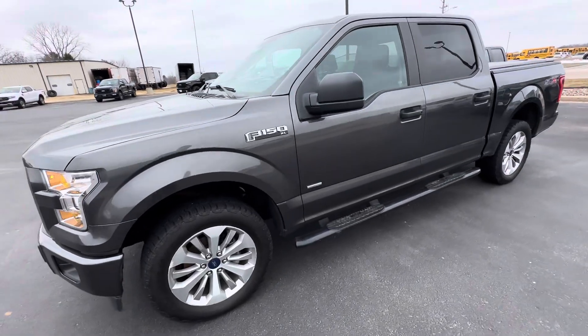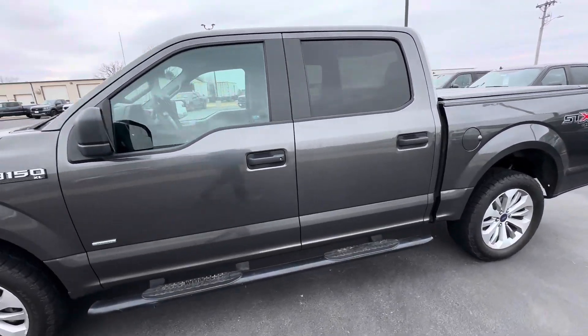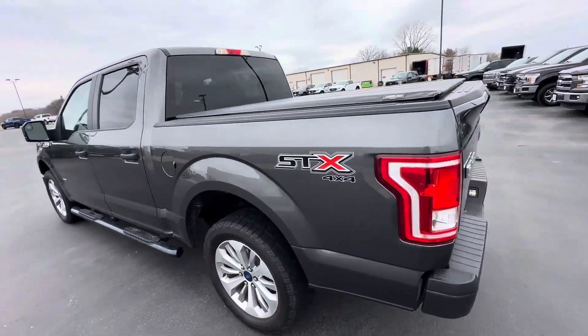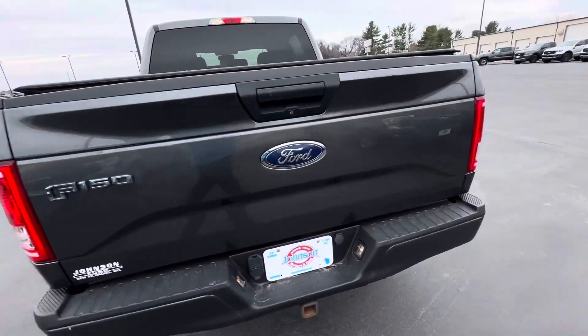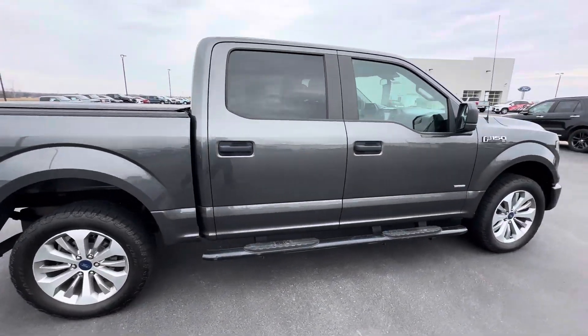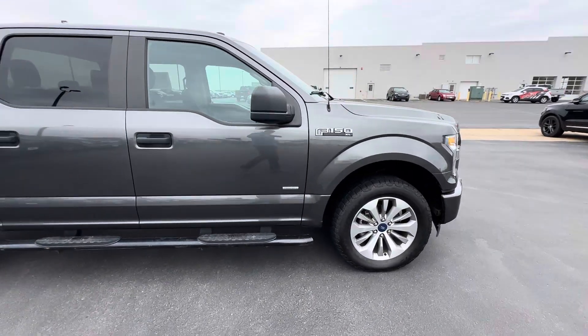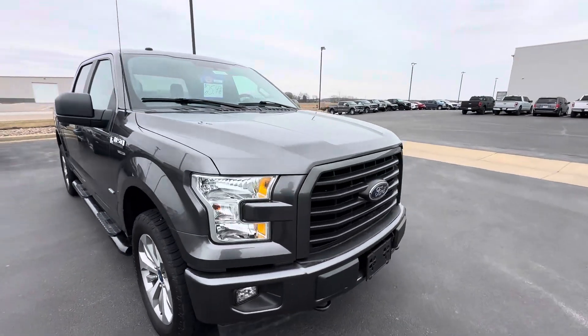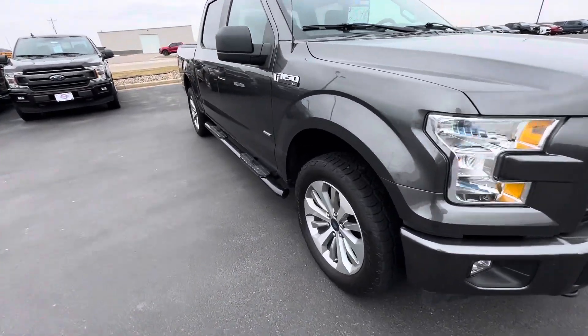Hey there everyone, Landon here from Johnson Ford. Wanted to show you this 2017 Ford F-150 with only 60,000 miles on it. This does have the aluminum body, super clean. It's the XL with the STX appearance package, which gives you the premium 20-inch wheels, color-matched bumpers, dark grille, and the black interior.